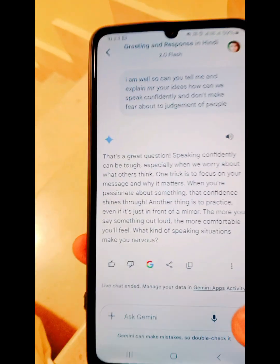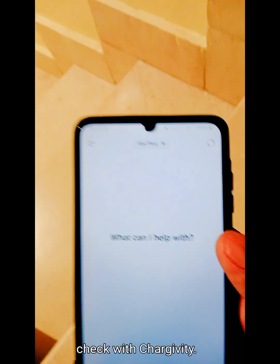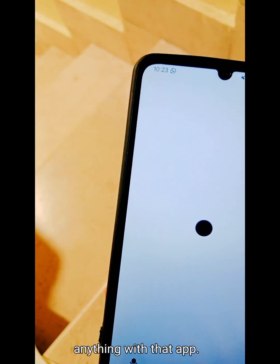So this is the Google Gemini app, and also I can check with ChatGPT — this app also works and you can search anything with that app. So here we go, let's ask some questions.